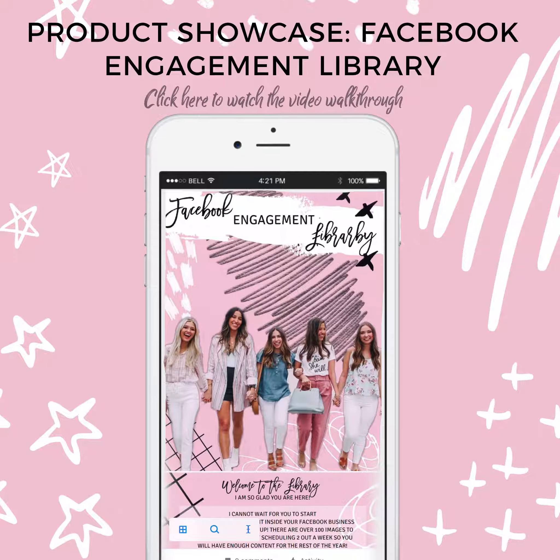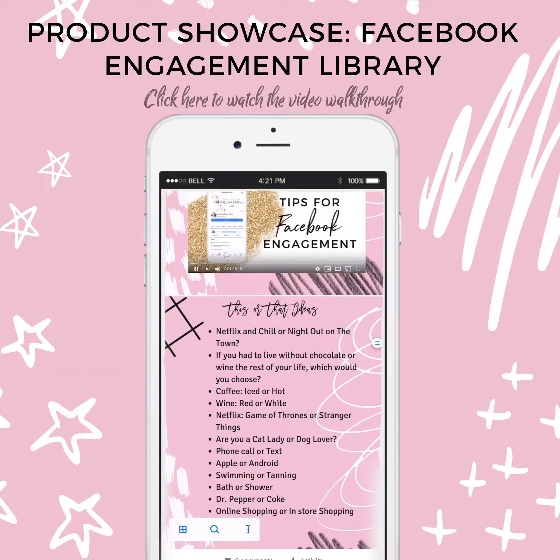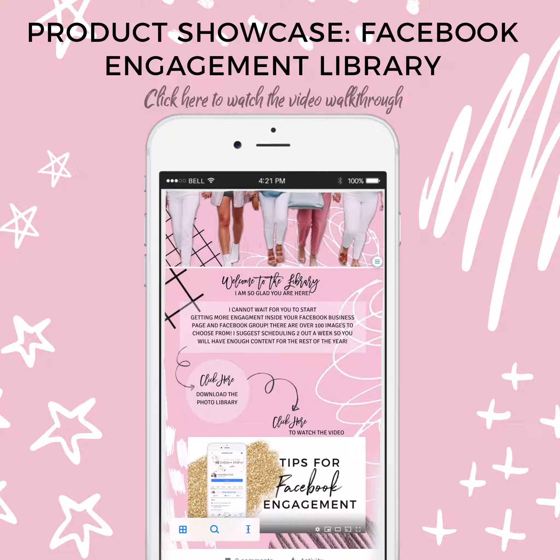I wanted to quickly show you what you get with the Facebook Engagement Library. Once you have purchased and downloaded it, if you scroll down here you'll see that we have a video to watch that has a lot of great tips on how to get more exposure and engagement on your Instagram groups or page, and then we have some tips down here as well for this or that posts.